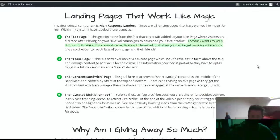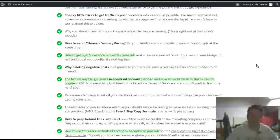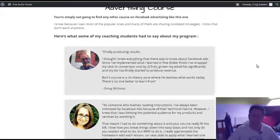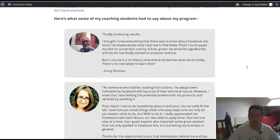Further down the page you'll actually see some real testimonials from his previous coaching students, and I love to see stuff like this because it shows you it works. You've got Doug here — he was already into Facebook advertising, but since implementing what he's learned in Five Dollar Posts he's dropped his click conversion cost by two thirds.